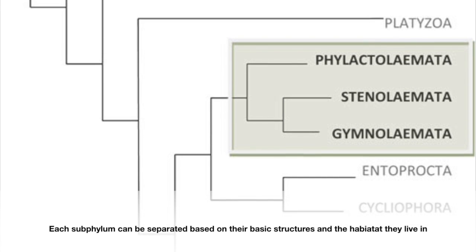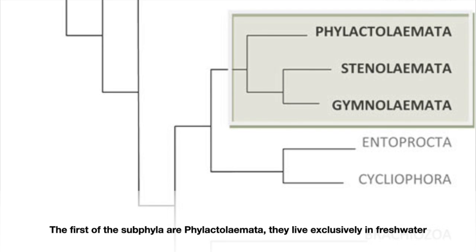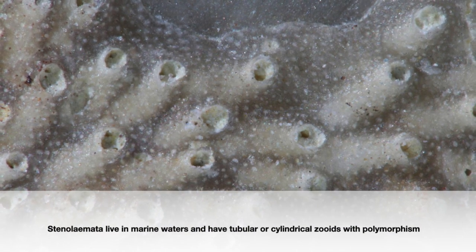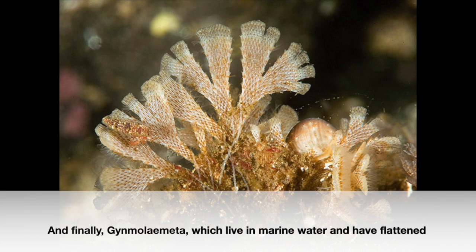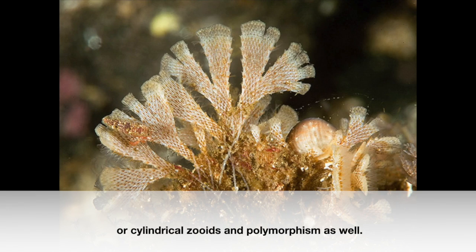Each subphylum can be separated based on their basic structures and habitats that they live in. The first subphylum, Phylactolaemida, live exclusively in fresh water and have zoid monomorphism with a cylindrical shape. Stenolaemida live in marine waters and have tubular or cylindrical zoids with polymorphism. And finally, Gymnolaemida, which live in marine water and have flattened or cylindrical zoids and polymorphism as well.